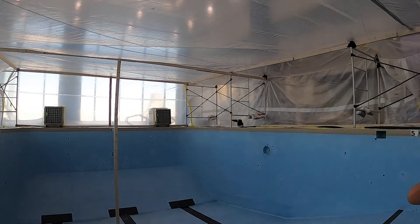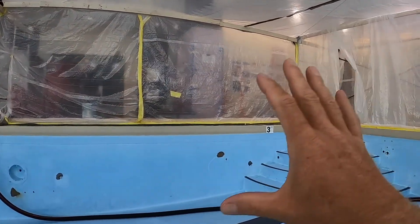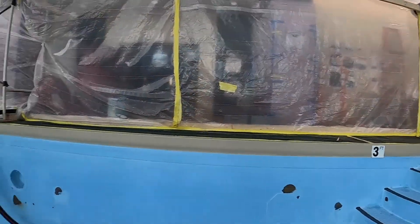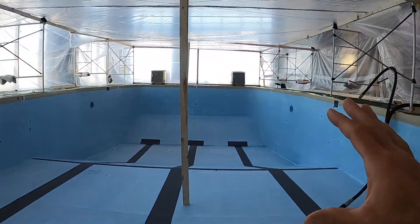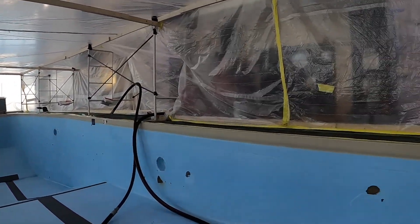We had to achieve a negative air environment in here so that we don't introduce any of our sandblasting dust or exposures to the owner, client, or building, or set off any type of alarms. Truly unique situation.